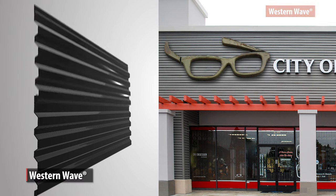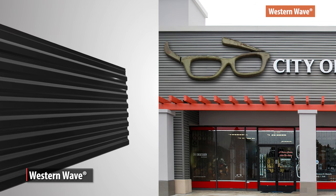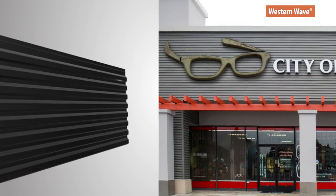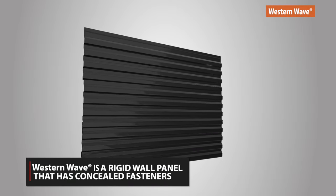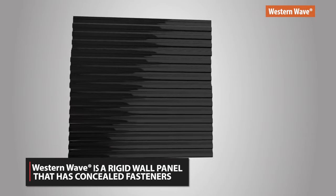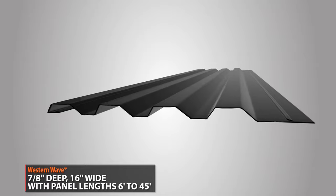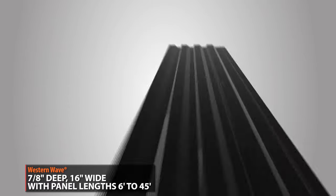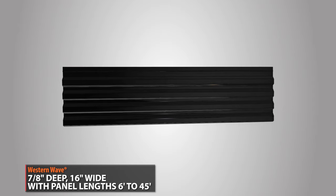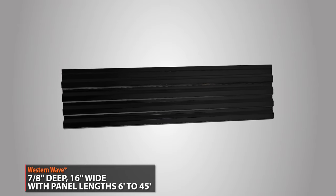Western Wave is a rigid wall panel that has concealed fasteners. Because it is not a flat panel, it will be stronger and more durable than a flush wall panel. The panel ribs are a great architectural feature that offers a shadow effect that will enhance the profile of the rib. Western Wave is 7/8 inches deep and 16 inches wide, with panel length options from 6 feet all the way up to 45 feet long.